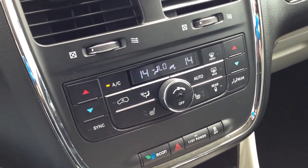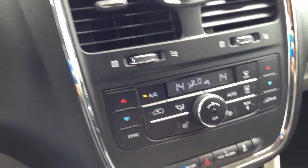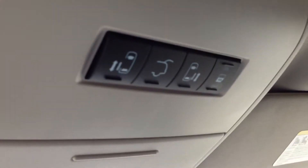We also have electronic climate control — it's dual zone for passenger, driver, and rear, with air conditioning, nice and cold. We have the power sliding doors on the right and left side, as well as a power hatch.